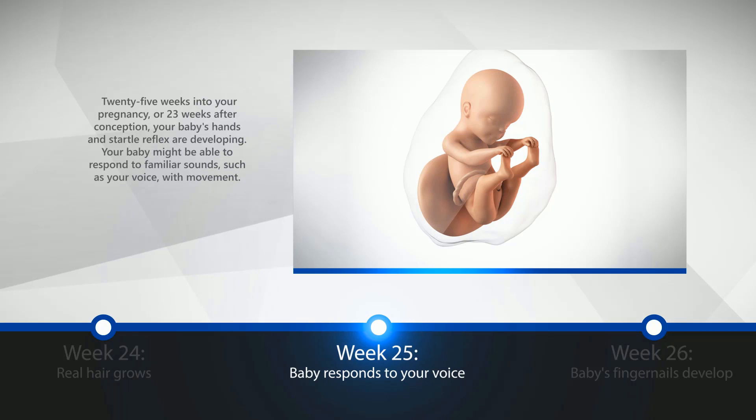Week 25: Baby Responds to Your Voice. 25 weeks into your pregnancy, or 23 weeks after conception, your baby's hands and startle reflex are developing. Your baby might be able to respond to familiar sounds, such as your voice, with movement.